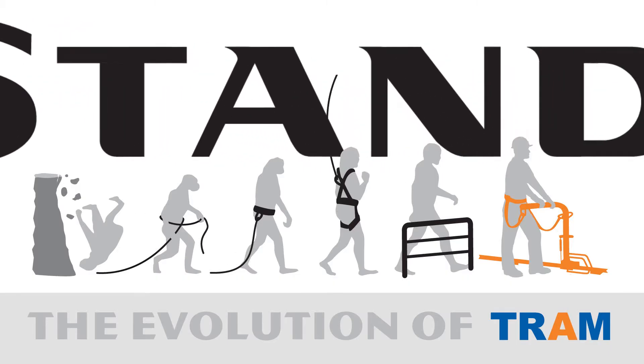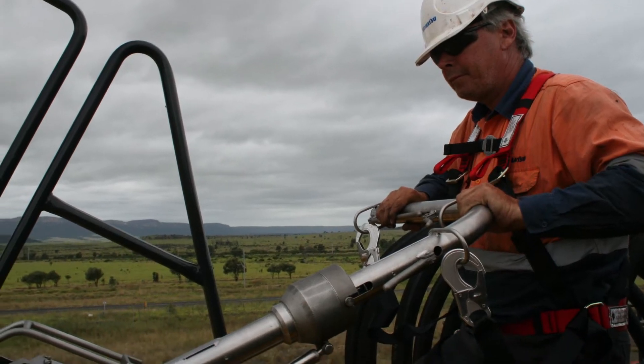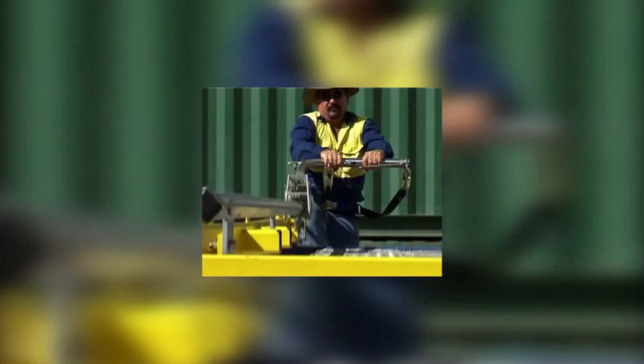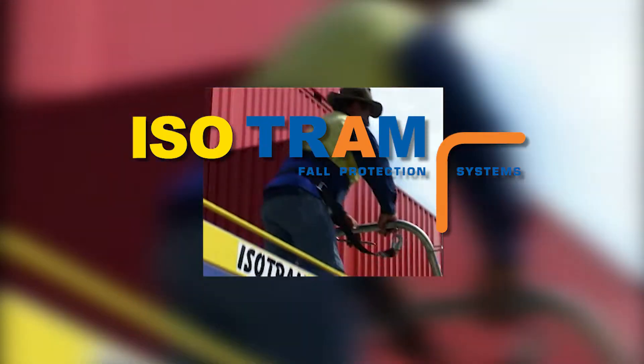The Tram family of fall prevention products has changed the way industry views working at heights. Tram has taken fall protection into the 21st century and focused on fall prevention. Standfast's 'keep it simple' philosophy of not letting a fall happen in the first place has seen industries such as the tank trailer industry go from questionable protection to never allowing a fall once attached to the Tram system.